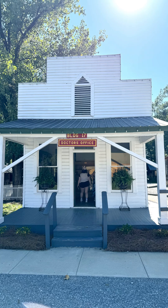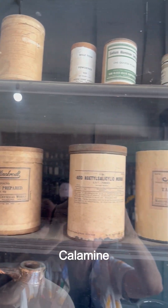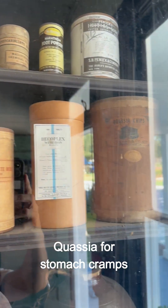The 1920s represented a revolution in medical care. This house in the Jackson, Mississippi Agricultural Museum commemorates the medicines and instruments in use at the time.